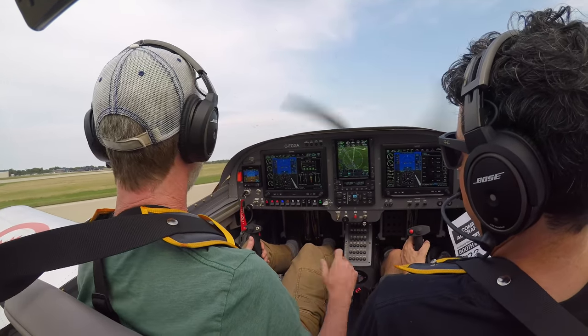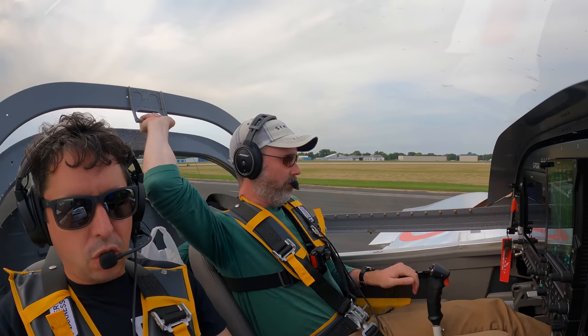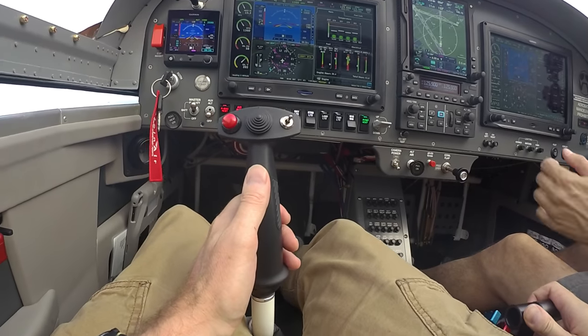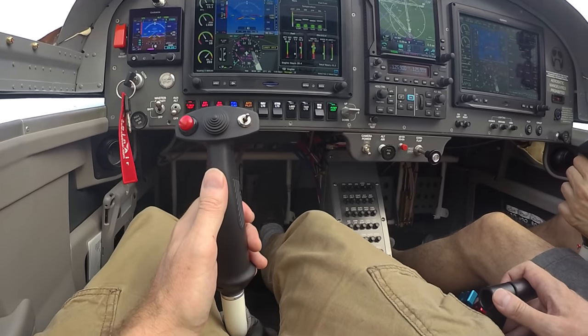Oshkosh Ground, Charlie Golf Alpha, just turned right onto taxiway 1-3. We are a display aircraft, parking at the Garmin booth, booth 322. Roger, you can make a right turn on runway 5 to Papa to Papa 2. Right turn on 05 to Papa to Papa 2, Charlie Golf Alpha.